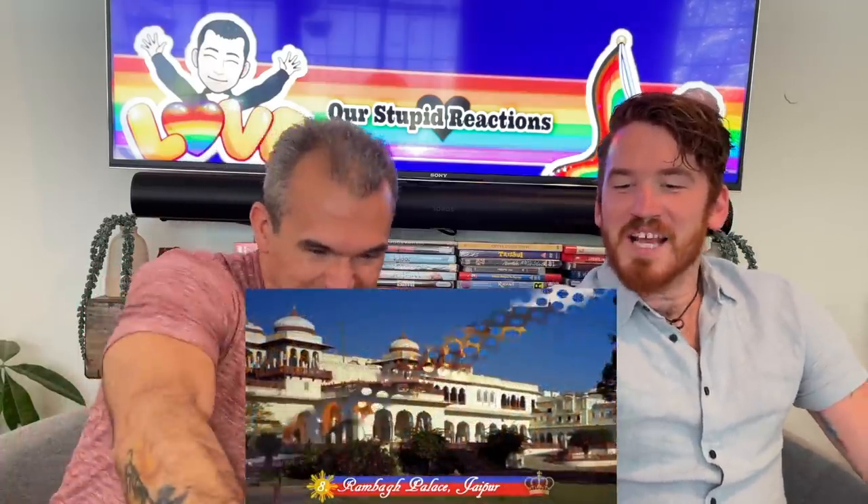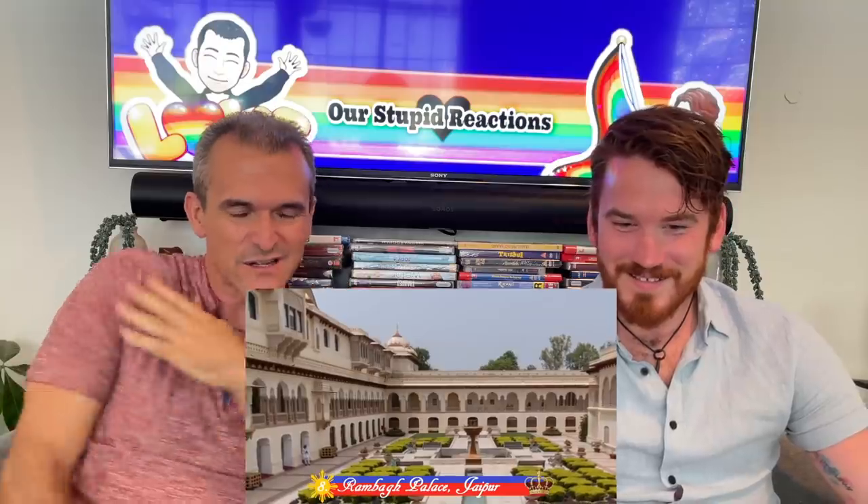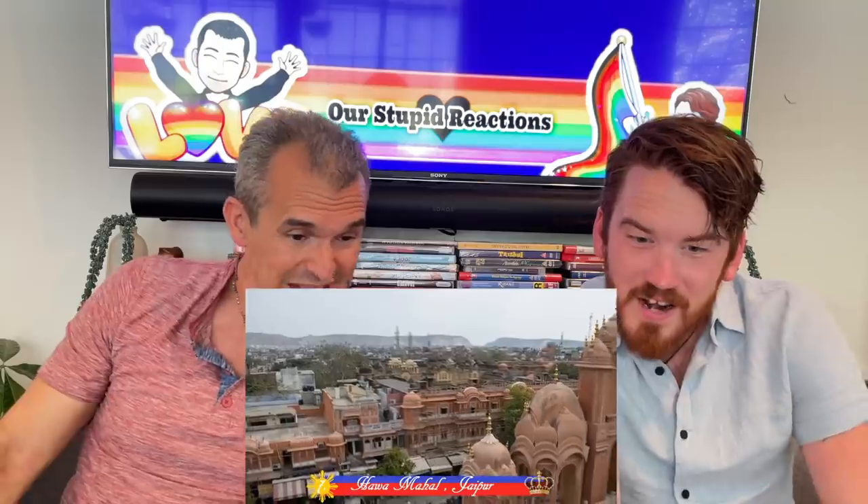Number eight: Rambagh Palace, Jaipur. We've been there! I knew it when I saw it! We ate right there! The minute it came up I was like, wait, is that what I think it is? Through many royal transitions — yeah, we've been right there, I just got the chills. Extravagant decor — this place is gorgeous. Delicious food, too. We've been there! We've been right there across the street! We had our meet-and-greet right across the street from that. That's where the princesses come out — right there! We were right there, right on top of that building!